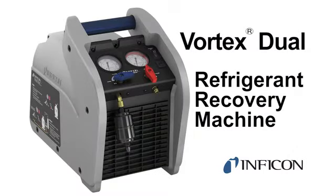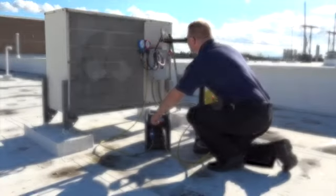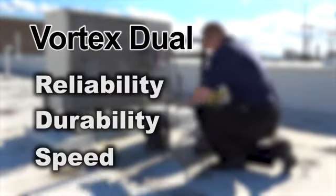Vortex Dual is Infocon's latest refrigerant recovery machine. This next-generation recovery machine provides reliability, durability, and speed when recovering refrigerant.